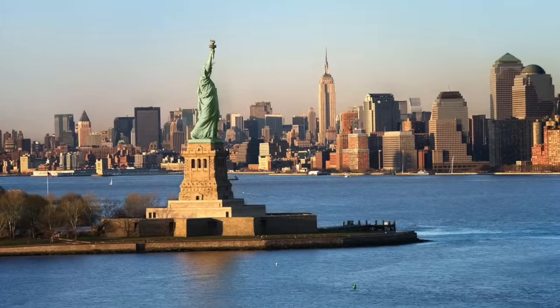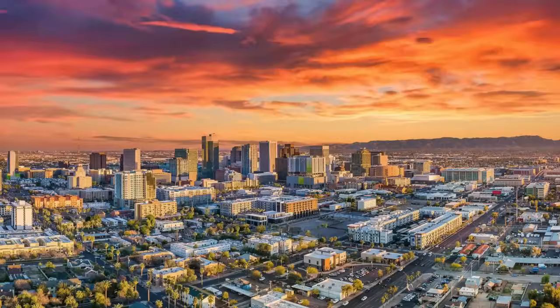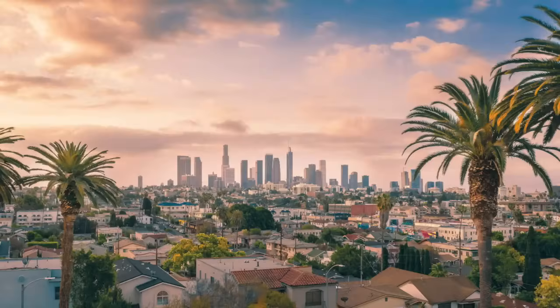Our travels thus far have been domestic and we frequent New York — my in-laws are from Long Island, so my daughter's been to New York seven times. My father now lives in Arizona, so we frequent Arizona a lot. I have a ton of friends in California which we've visited multiple times as well. And then we are taking our first international trip with her, which I did book on points, to Germany this summer. We are going direct from Anchorage to Frankfurt.